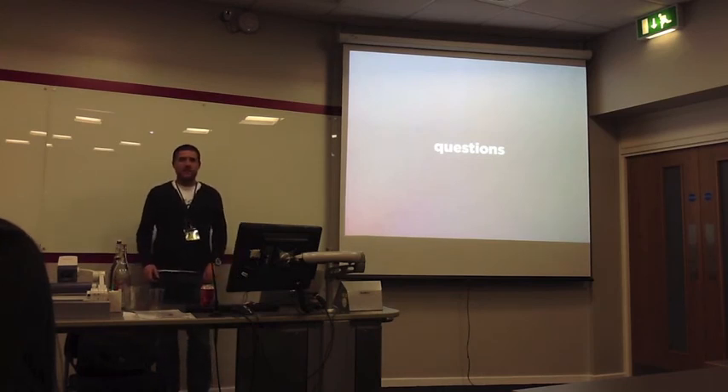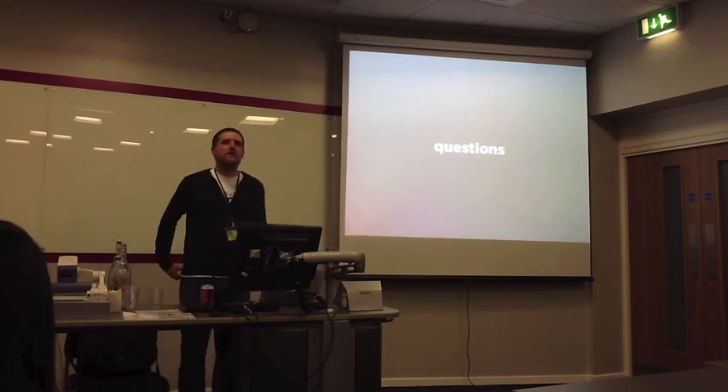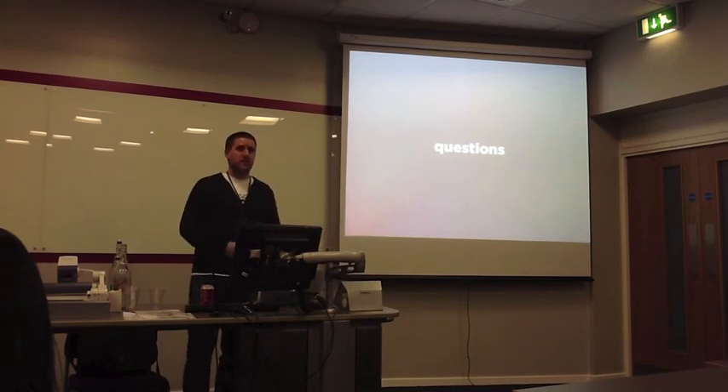Questions. Until Drupal 8 and the configuration management system, how do you manage moving configuration from dev to staging to production? All of it goes into Features — fortunately, Display Suite, Panels, Views, everything can all go into Features. That was an important thing for us because it's all part of our deployment process. Just tracking where the markup's coming from — have you had any problems there? No, because you've got Panels, you've just got to track things down like that.